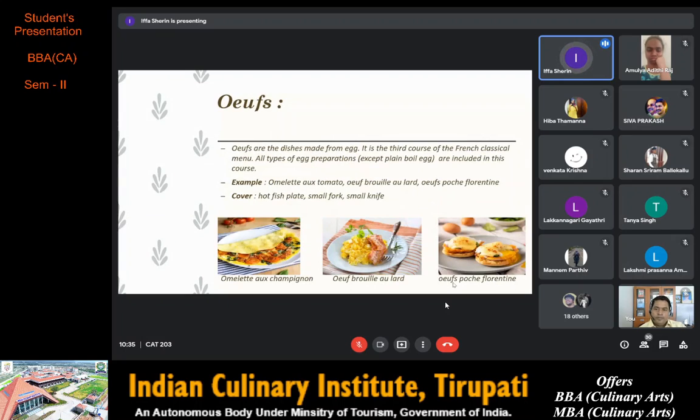Next we have oeufs, which are egg dishes — the third course of the French classical menu. All types of egg preparation except plain boiled egg are included in this course.